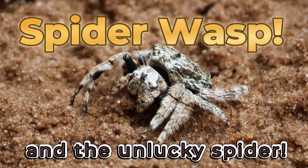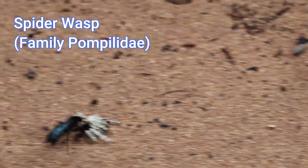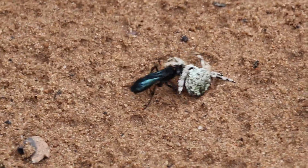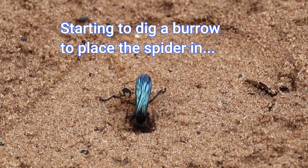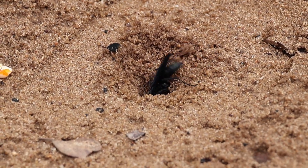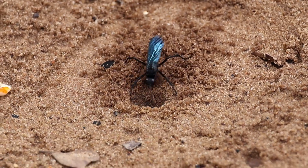Wasps in the family Pompilidae are unique because they prey on spiders. These wasps are commonly called spider wasps or spider hunting wasps. These flying menaces live solitary lives and do not nest together like most other wasp or hornet species, and they live off the sweet juices of flowers just like other hornets, bees and wasps. It is just their larval stages that require a nutritious spider snack.